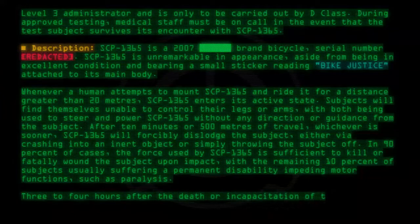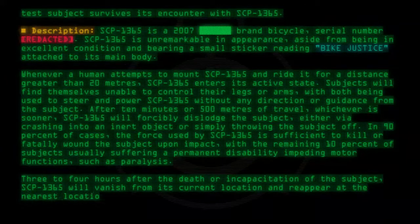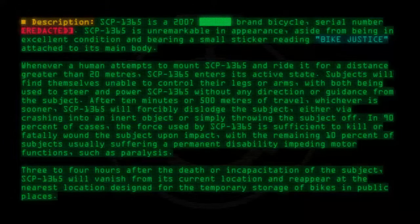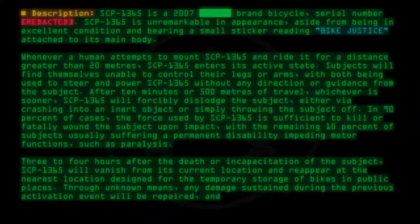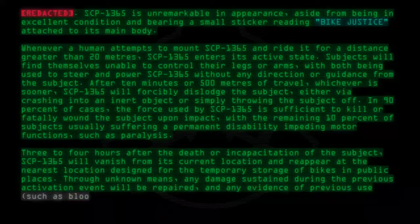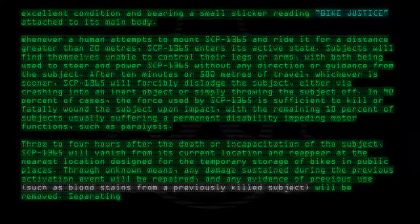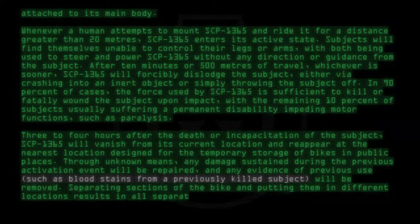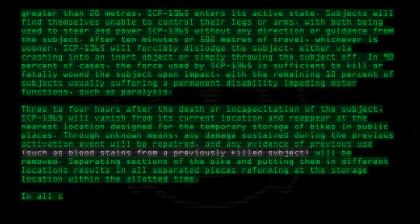Three to four hours after the death or incapacitation of the subject, SCP-1365 will vanish from its current location and reappear at the nearest location designed for the temporary storage of bikes in public places. Through unknown means, any damage sustained during the previous activation event will be repaired, and any evidence of previous use — such as bloodstains from a previously killed subject — will be removed. Separating sections of the bike and putting them in different locations results in all separated pieces reforming at the storage location within the allocated time.